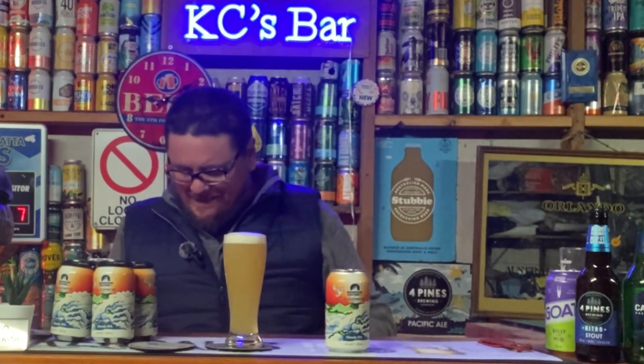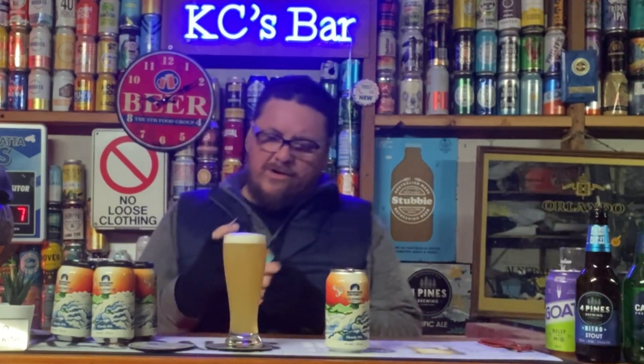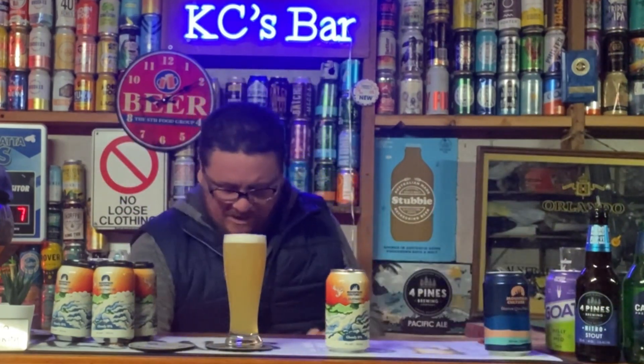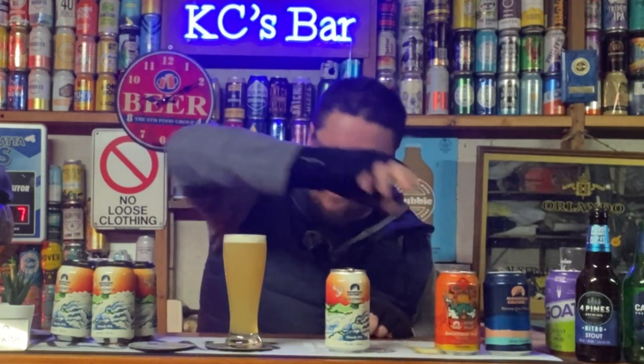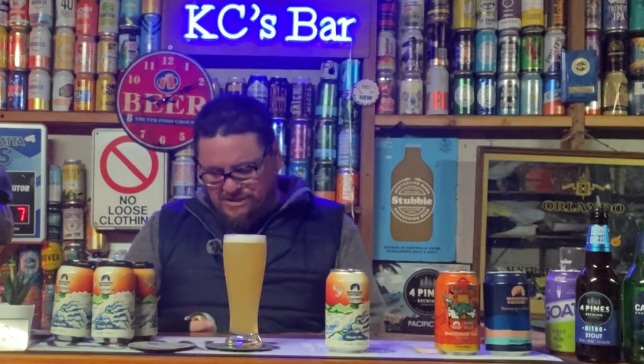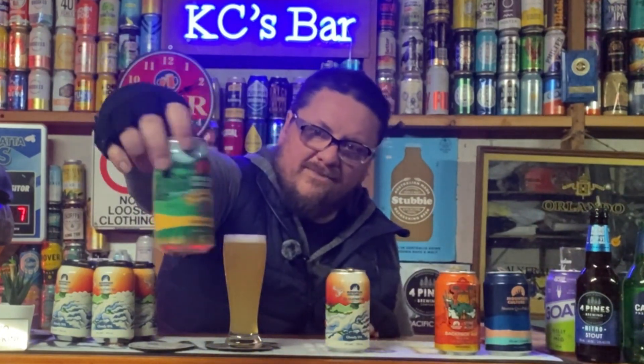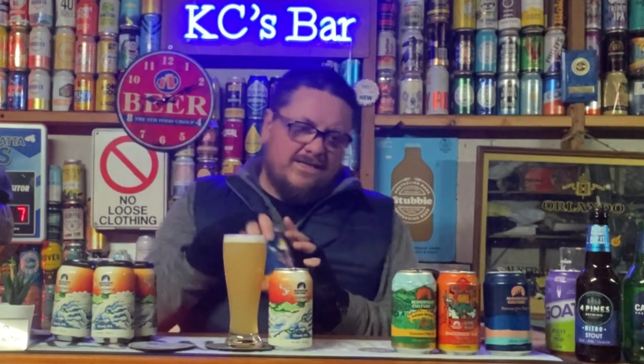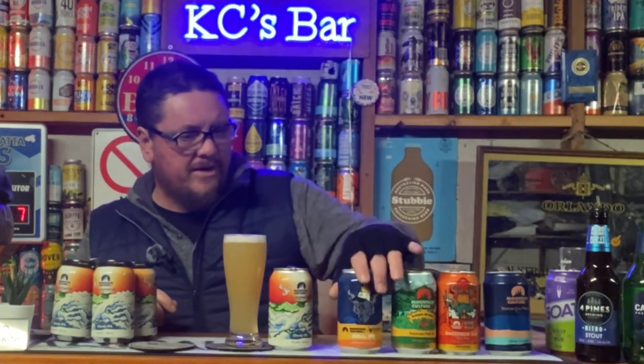Mountain Culture is well known for their New England IPA — the Status Quo won the GABS two years in a row, that's their famous one. They've also had a collaboration with Stone & Wood, the Backpack Ale — another nice New England IPA. They also did one with Sierra Nevada in the US, their Summer Pale Ale, and I think there's one with Stone, the SoCal IPA — not sure if that's a New England IPA, might be more West Coast. Anyway, they've got a good range of collaborations lately, and these are the New England IPA styles.